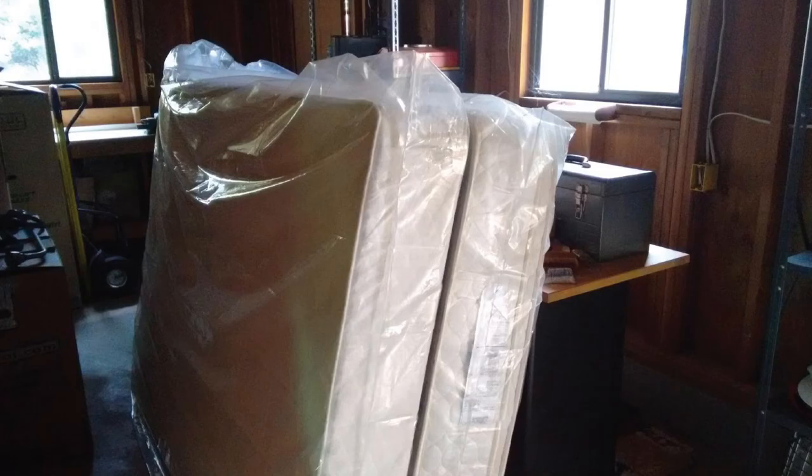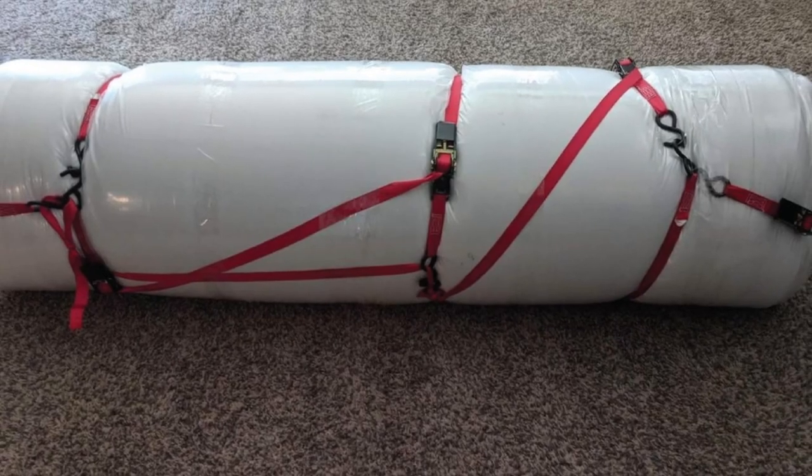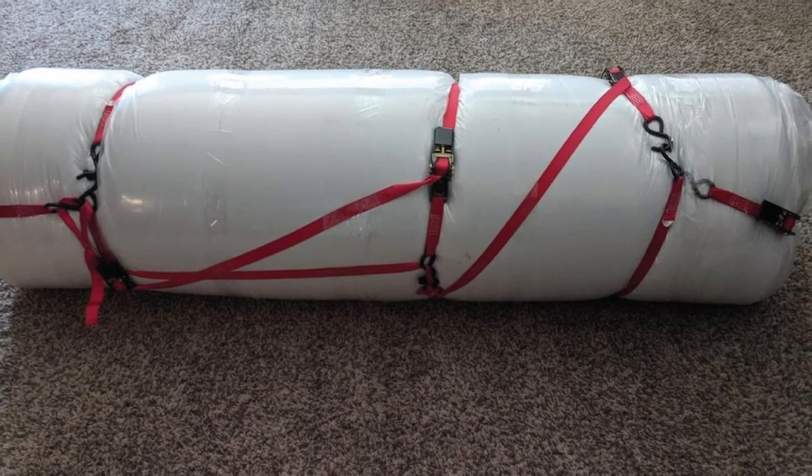Individuals with asthma, bronchitis, and other respiratory tract conditions won't suffer any harm, thanks to the hypoallergenic barrier of this mattress cover protector. In case of repairs or any replacements, a five-year warranty is issued upon purchase, though it is limited by the manufacturers to some extent.